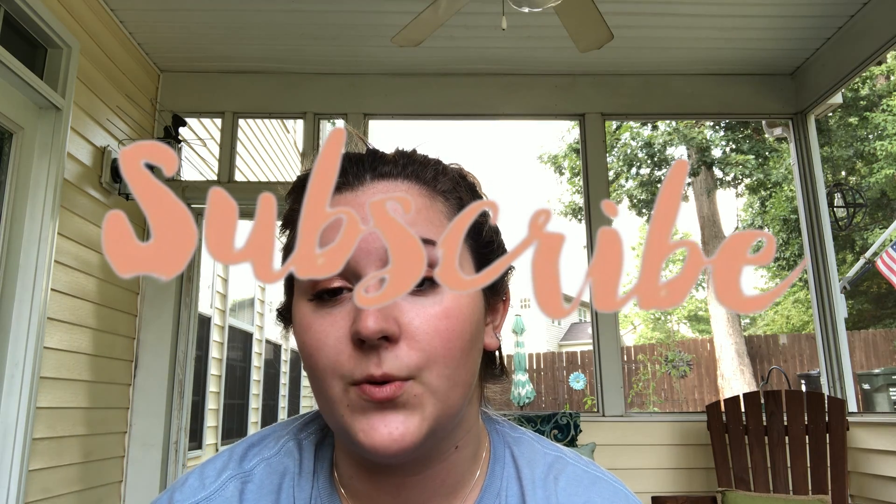If you liked this video please leave a like down below — I really appreciate it. Go ahead and subscribe if you want to keep watching the videos I'm making. Thank you guys so much for watching and I appreciate everything you do.